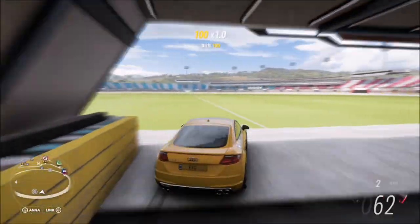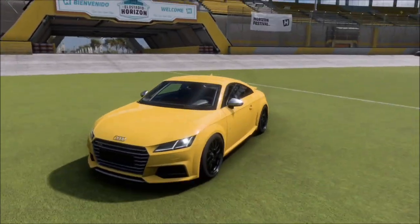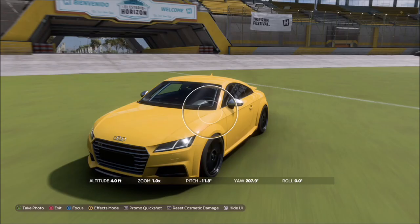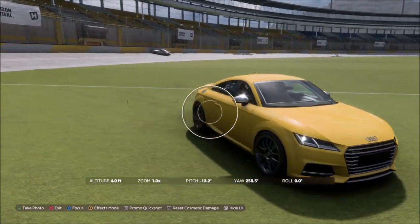You don't have to take the photo inside the stadium, but it's cooler and that's where the thumbnail shows it. Once you get into the stadium, just hit up on the d-pad and right trigger for a Horizon Promo quick shot, and that'll be this week's photo challenge complete — literally as simple as that.